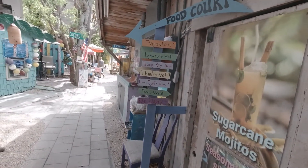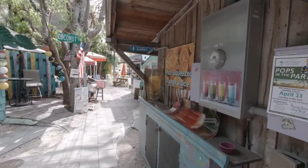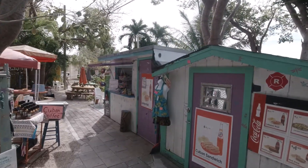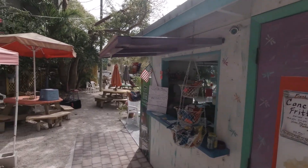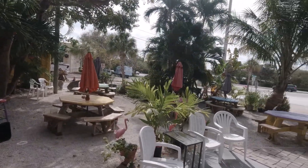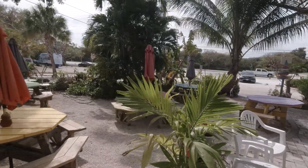We got another little alleyway this way. Looks like the food court — you can't miss it. Cuban coffee. Stop and sit. Have a coffee. Enjoy the beautiful sunny day. Doesn't get any better than this.